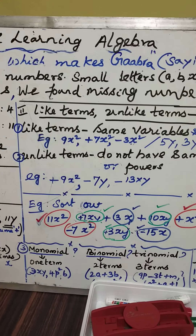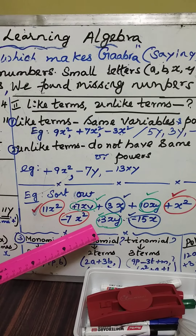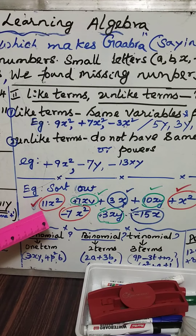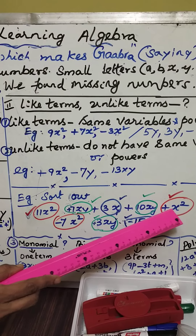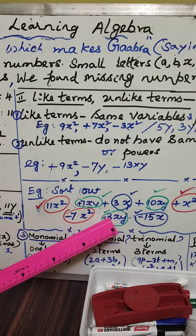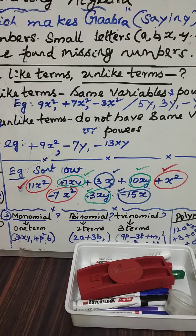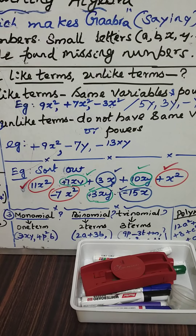Suppose you are given a mixed expression and asked to sort out the like terms. For example: 11X², 7XY, 3X, plus 10XY, plus X², minus 7X², minus 3XY or plus 3XY, 15X. If you are asked to collect only like terms, then: plus 11X², minus 7X², plus X² are like terms. Plus 7XY and plus 3XY are like terms. 3X and minus 15X are like terms. Like terms mean same variable and same power. Unlike terms mean they don't have the same variable or same power.